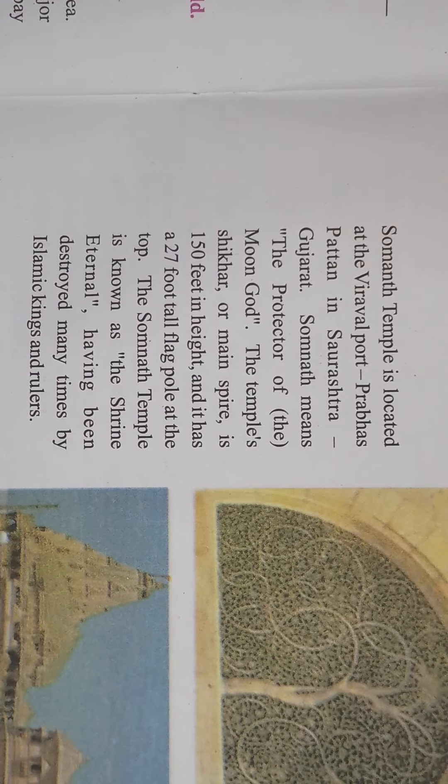Somnath Temple is located at the Viraval port, Prabhas Patan, in Saurashtra, Gujarat. We are talking about a temple — the name is Somnath Temple. The location is at Viraval port, meaning on the bank of the sea. It is located in a village named Prabhas Patan, which is in the district of Saurashtra, and Saurashtra is located in Gujarat. Somnath means 'the protector of the moon god.'